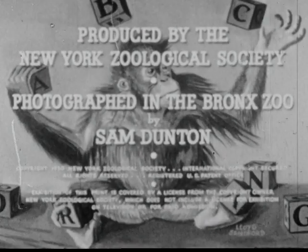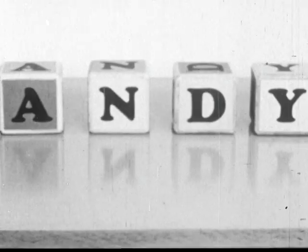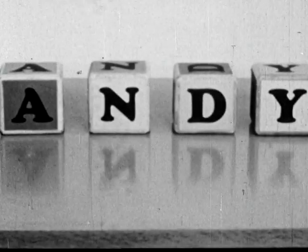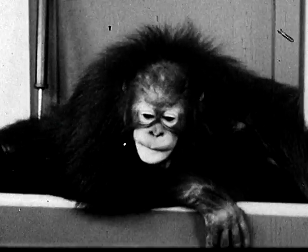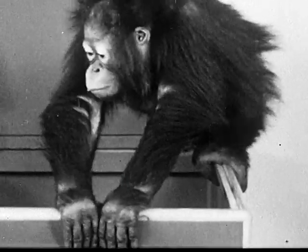Tell me what you think of me. We think it's very nice to know your alphabet, and at New York's Great Bronx Zoo, A stands for A-N-D-Y, Andy, and here he is, a three-and-a-half-year-old baby orangutan from the island of Borneo.